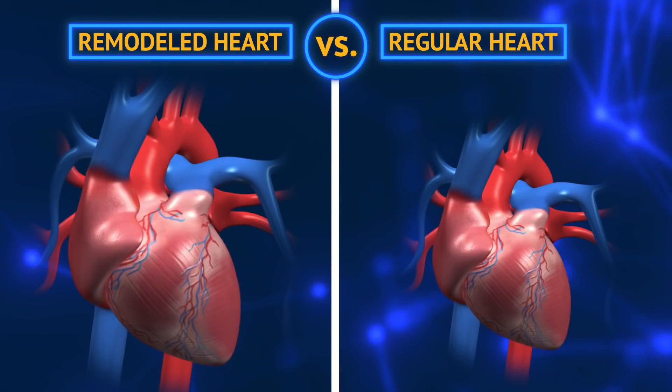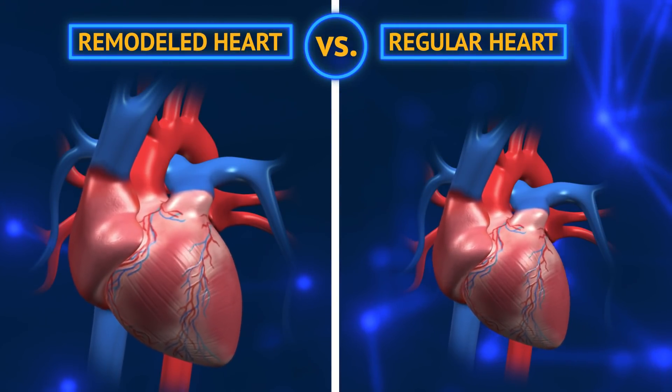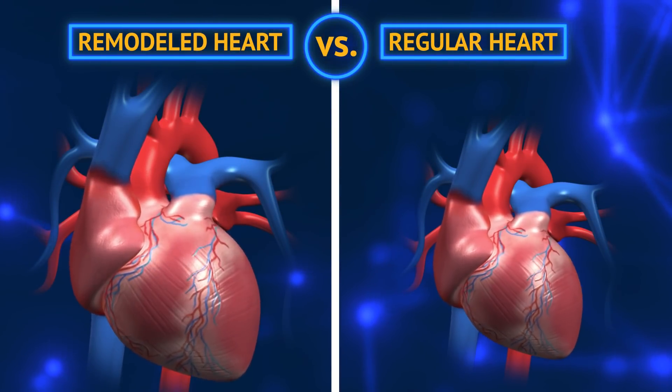We can see these changes in the thickness of the heart, how well the heart relaxes after each beat, and how quickly the heart rate returns to normal after a burst of exercise. A heart can change in size? I thought that only happened to the Grinch.